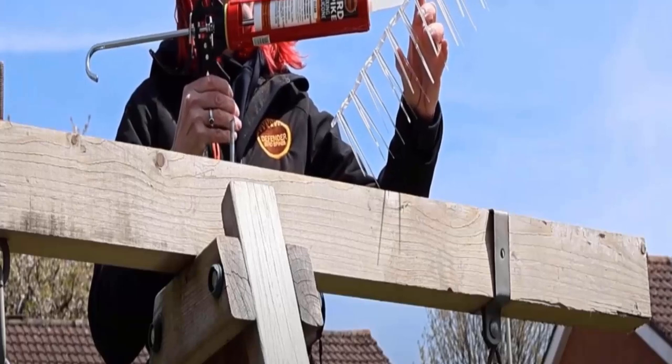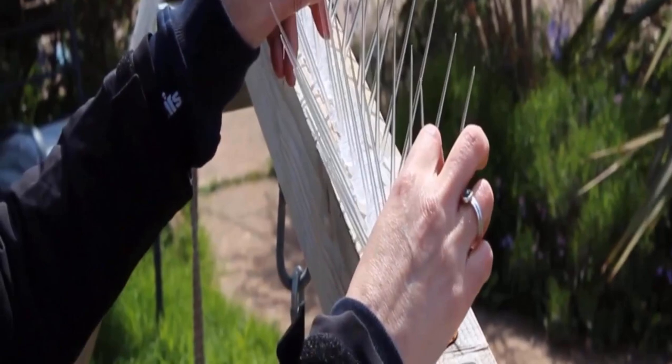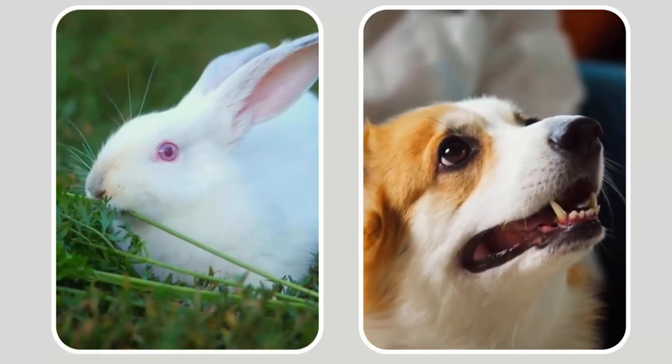Install plastic spikes around your plants. The spikes won't hurt your cat, but they will prevent it from being able to walk in the garden beds. They also keep away other troublesome visitors like rabbits and dogs.